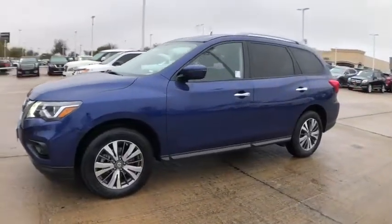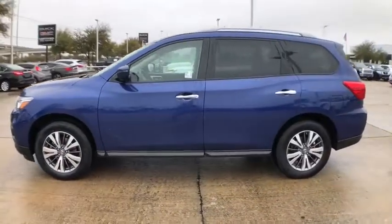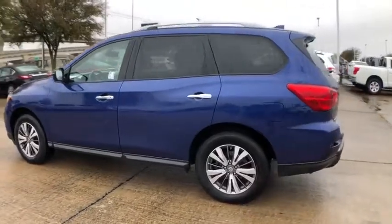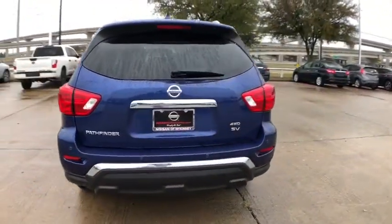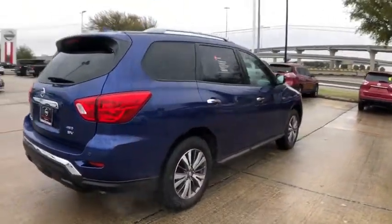Make a great choice today with the 2019 Nissan Pathfinder. The Pathfinder has a premium interior with three rows of seating for up to seven passengers, as well as versatile seating and cargo configuration.